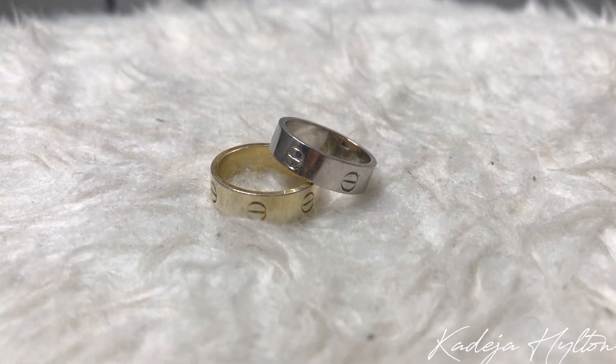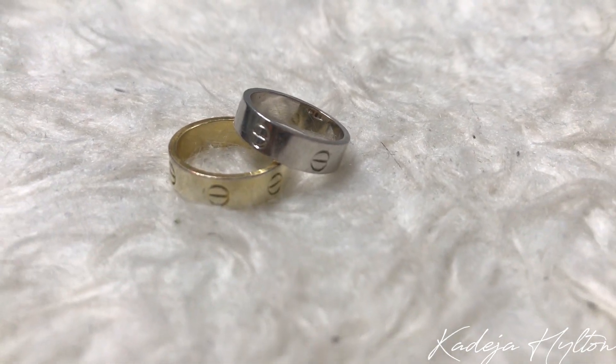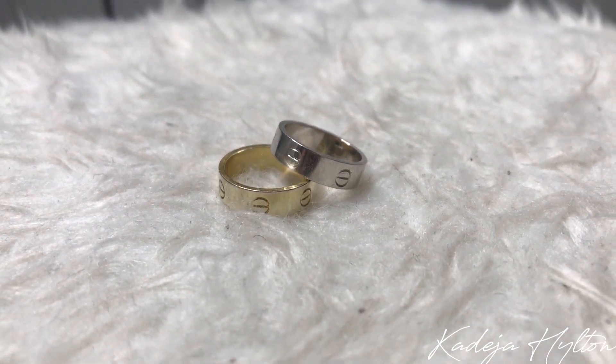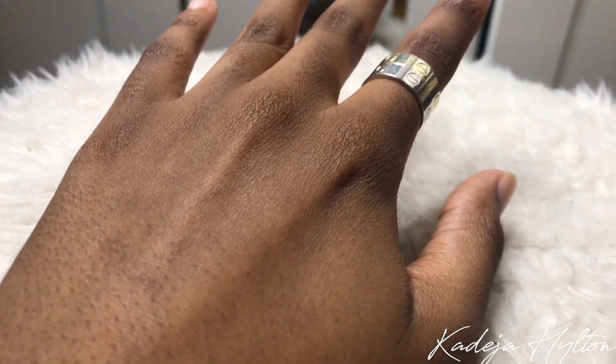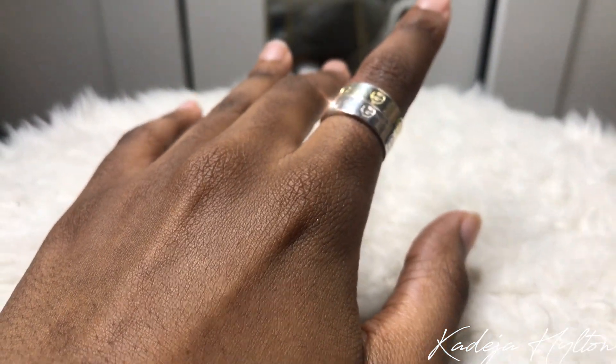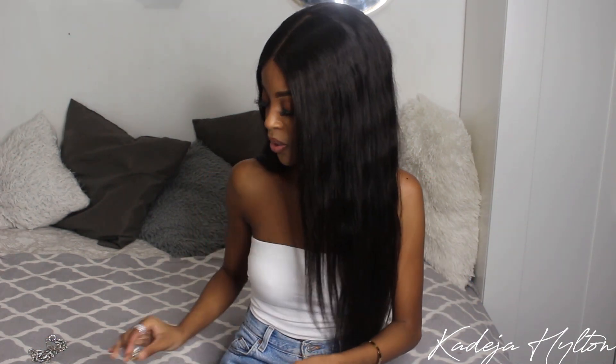Next are my Cartier love ring dupes — I got a silver one and a gold one. These are really cute; they look super expensive and they're not. I got them for less than three dollars each. They're super comfortable to wear and the sizing is really good. I'm a size five in rings and they just make me look so bougie when I have them on.